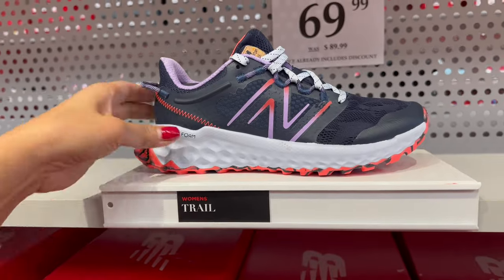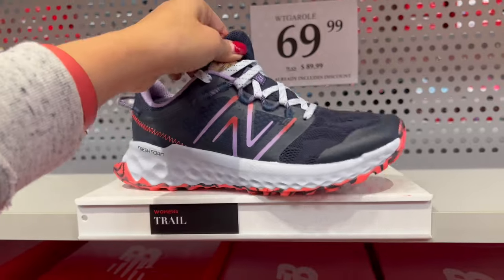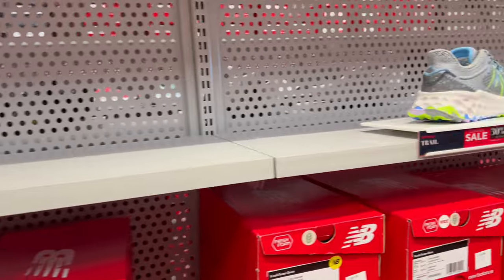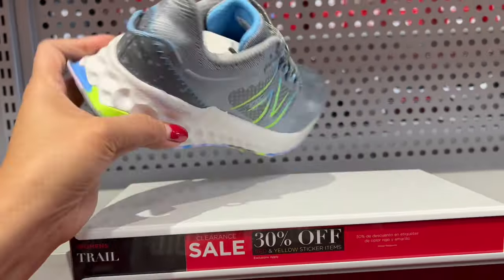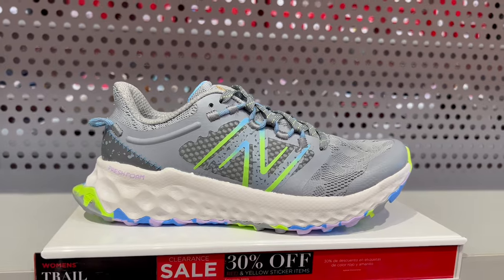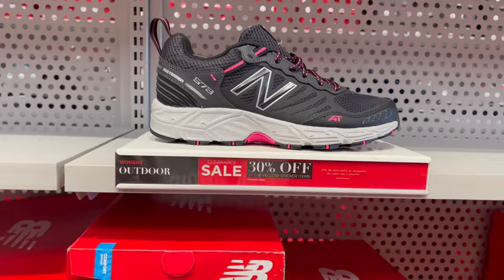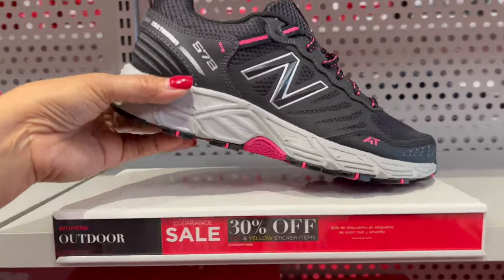New Balance. And there's more here. This is 30% off — really cute. I love this color. And there's more here — they have outdoor shoes. This one's for walking shoes.